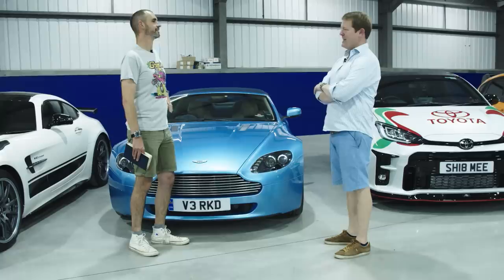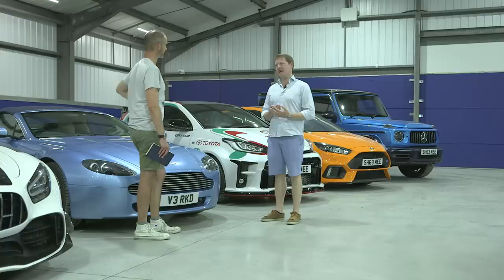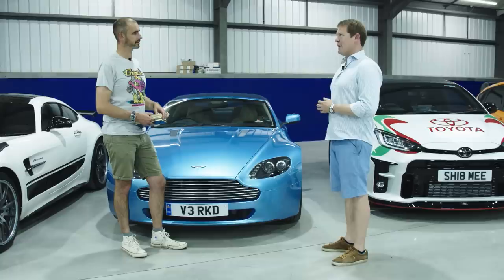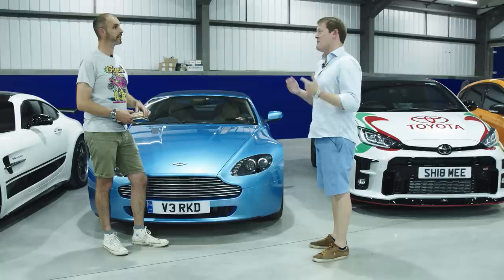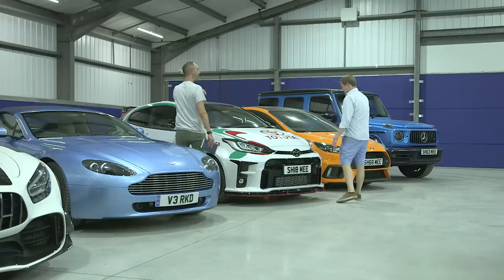If I could buy a hypercar today, it would be the AMG One — because I'm drawn to motorsport influence in road cars, and there's nothing closer than an F1 engine, the most successful F1 engine of all time, in a road car. My two favorite cars I don't own are the Ferrari F50 and the Porsche Carrera GT — both have engines developed for motorsport. I seem to have this natural draw to that.